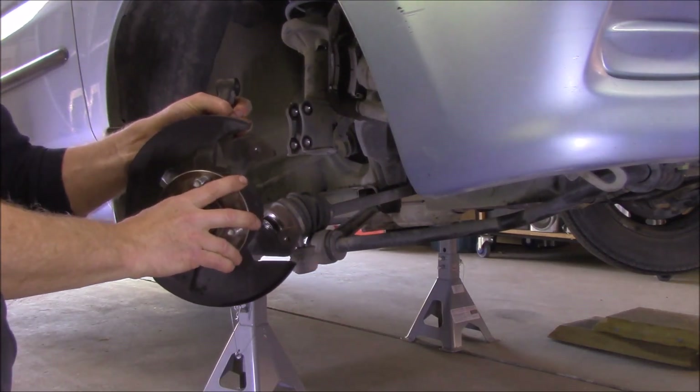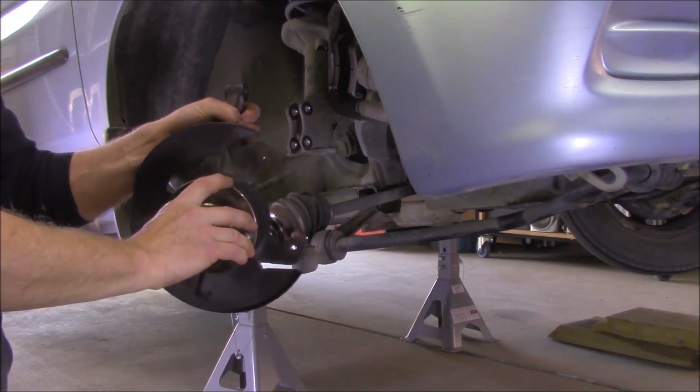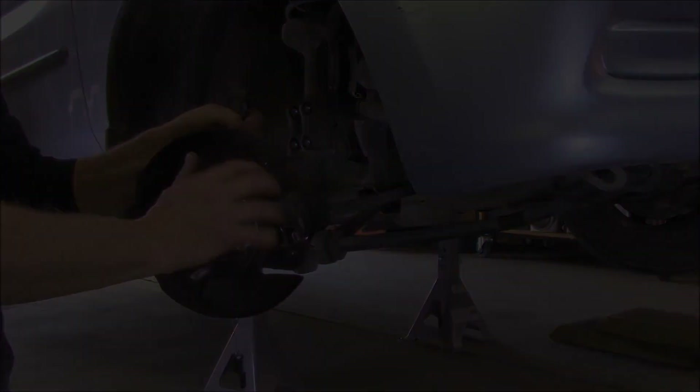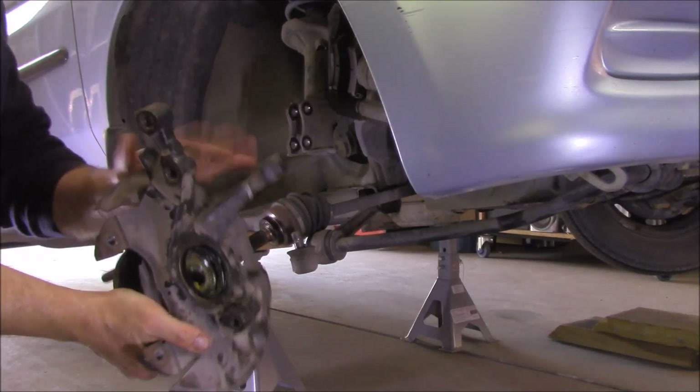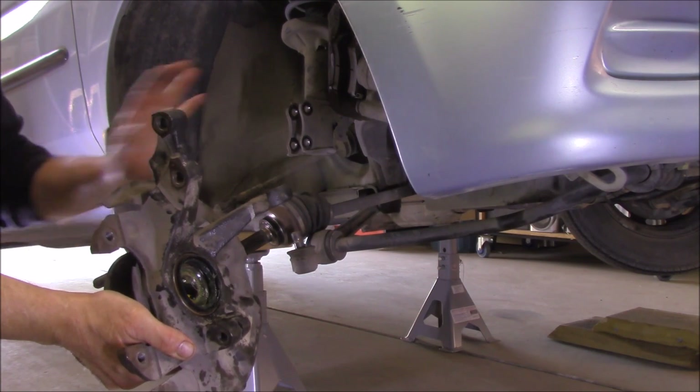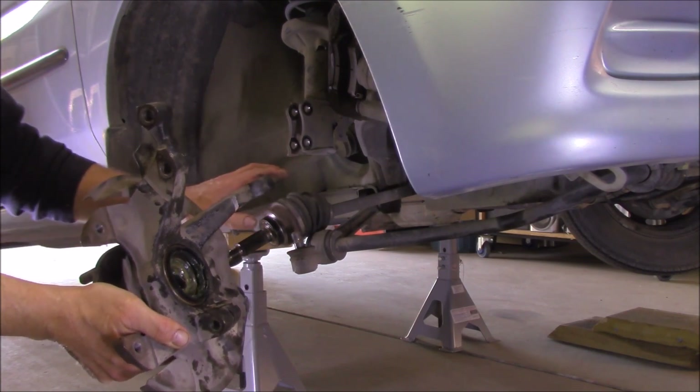Got the hub off — it's ready to be pressed off, the bearings that is. Once I get the old bearings off I'll show you what they're like and confirm my diagnosis. Bearings are all pressed in, new seals etc. Yes — the old bearings were had it. I'll pop this back on and then I'll show you the old bearings.